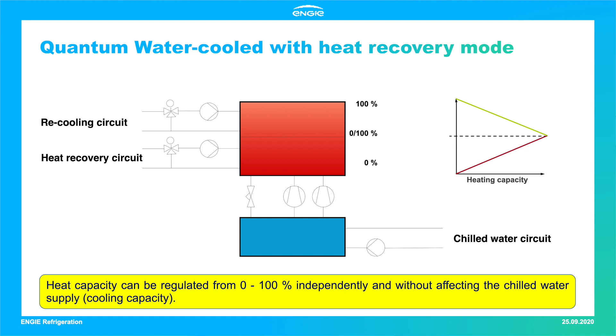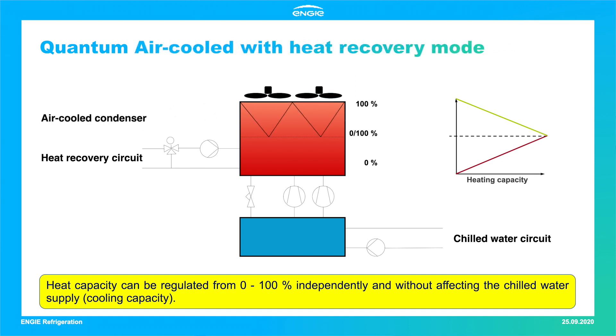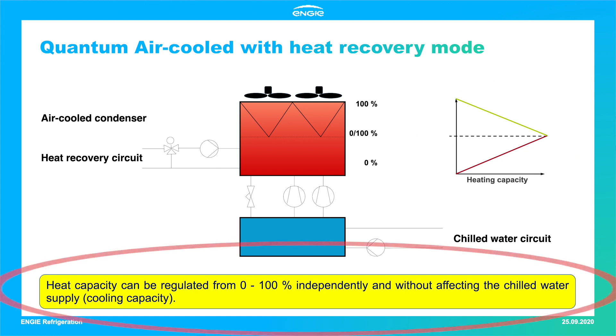The implementation of Quantum chillers with heat recovery mode requires certain hydraulic precautions. Specifically, the integration of a three-way valve in the heat recovery circuit is a prerequisite for controlling the warm water outlet temperature. The arrangement and sizing of the heat recovery condenser in the refrigerant circuit guarantees single operation of both condensers as well as mixed operation of both. Hence, infinitely variable control of the heating capacity is possible without affecting the chilled water supply.